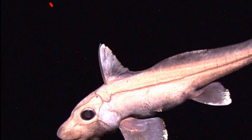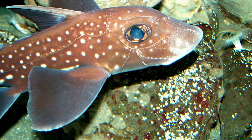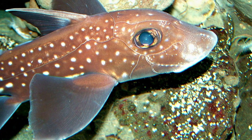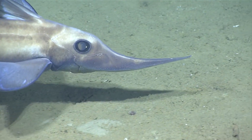For defense, most chimeras have a venomous spine in front of the dorsal fin. The large translucent green eyes help them to see in the dark deep sea, and the elongated plow-shaped snout is used to probe the seafloor in search of food.